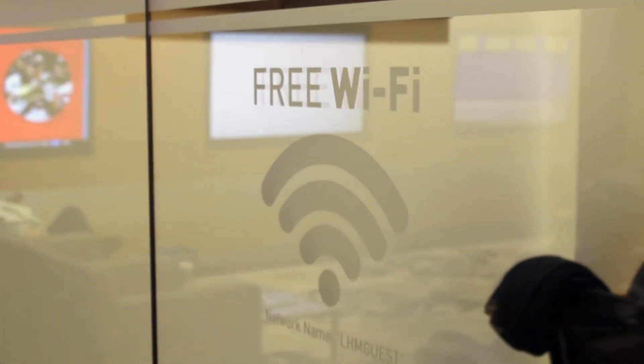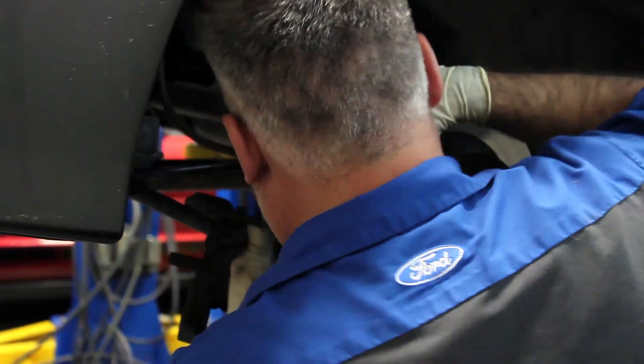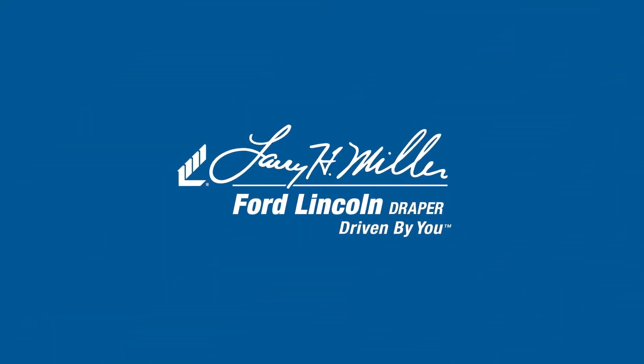Relax with our free Wi-Fi, grab a soda, coffee, or a snack, and know that your car is getting the all-star treatment. Need anything else or want to check out some new models? Don't hesitate to ask me or anyone on our staff. Thank you so much for coming in to see us. Enjoy your visit and we'll see you soon.